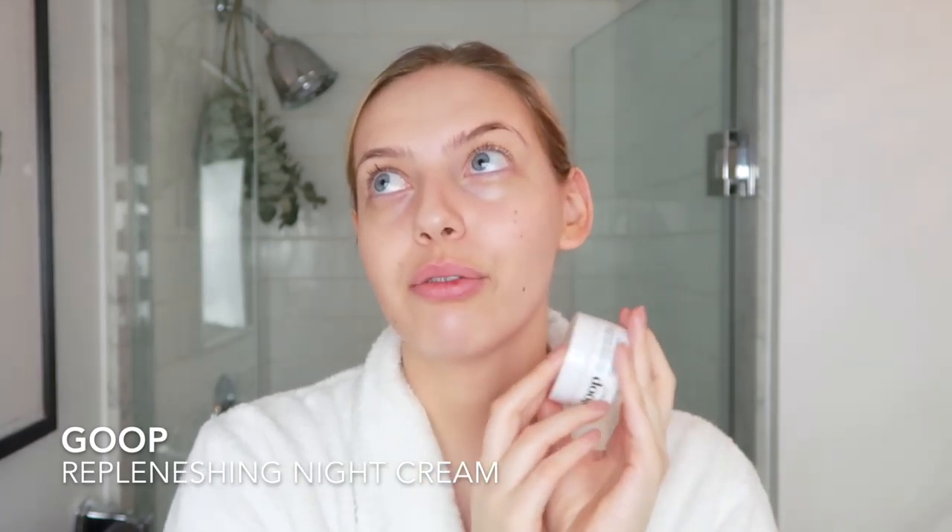The other thing I want to mention is a moisturizer. The moisturizer that I've been using at nighttime is the Goop Replenishing Night Cream. This stuff I really fell in love with — I remember why I love this product so much. It just makes my skin look so good the next morning. I also find that when I apply it, my skin just looks so much more plump and hydrated. I've been loving this at nighttime.